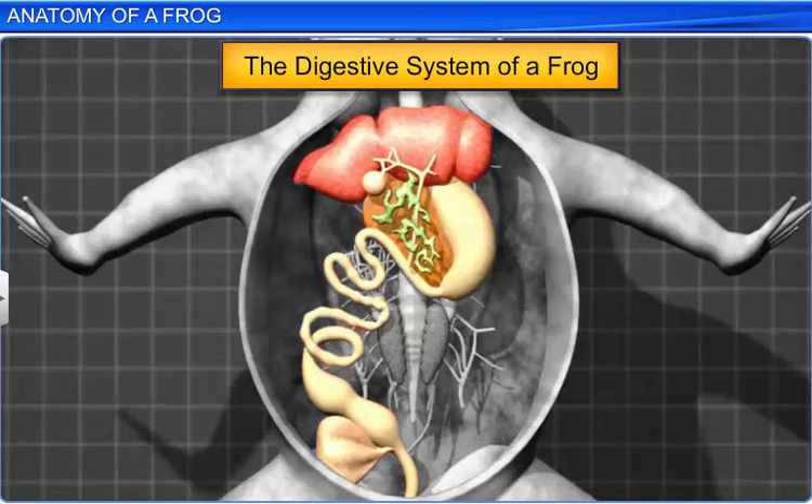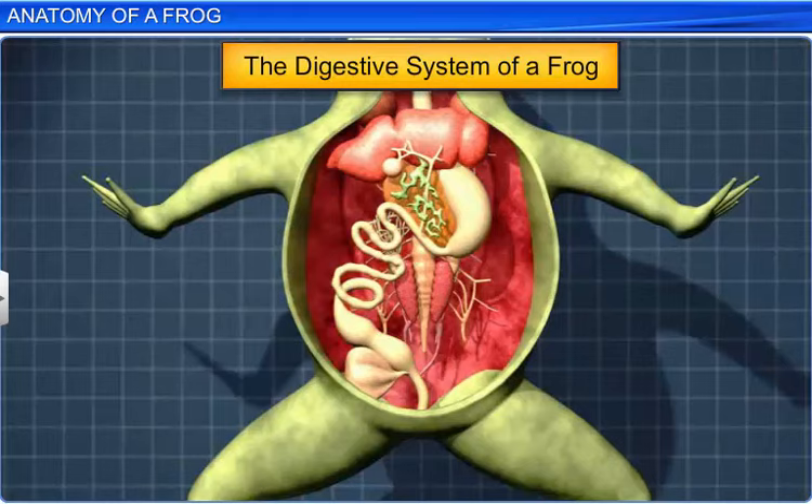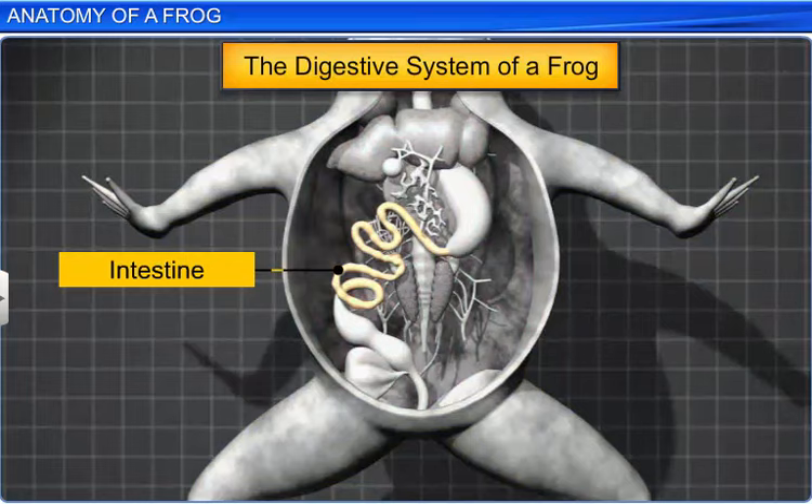The digestive system consists of an alimentary canal and digestive glands. Frogs, being carnivores, the length of the intestine is reduced. This makes the alimentary canal short.